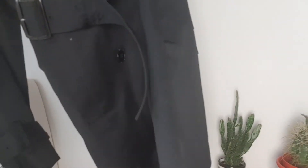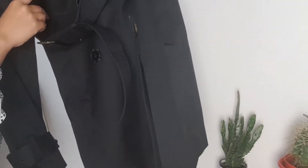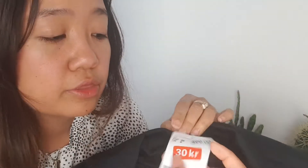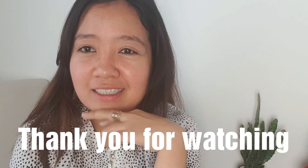And this is what I was talking about earlier — this black classic look. The real price was 499 kroner and then it was on sale for 30 kroner, so I bought it and it fits me. I love this! So guys, those are all the things that I bought in H&M, and I think I'm done shopping for winter. Yeah, I think I'm ready.